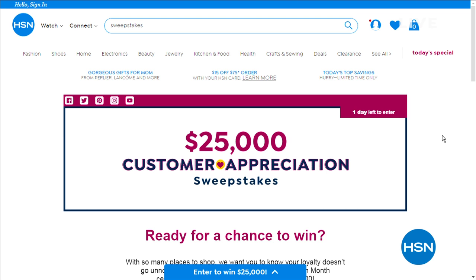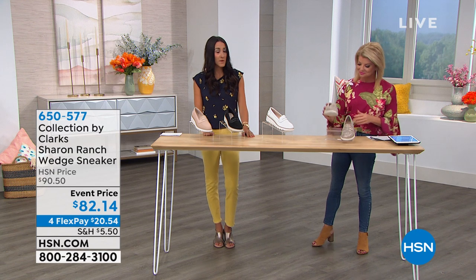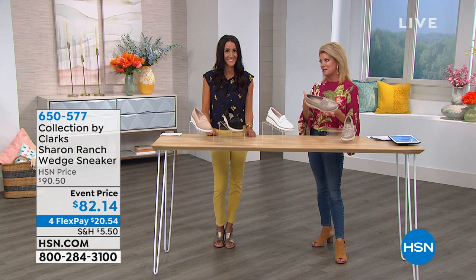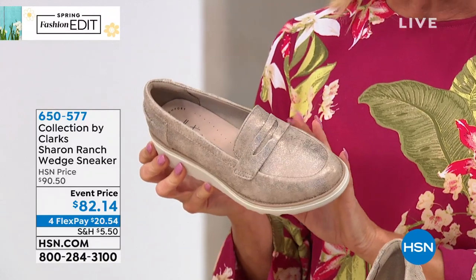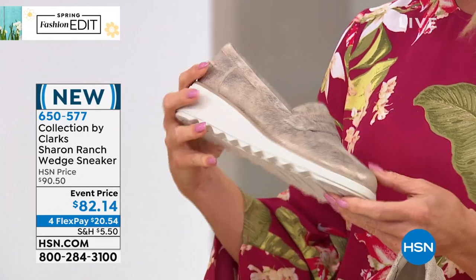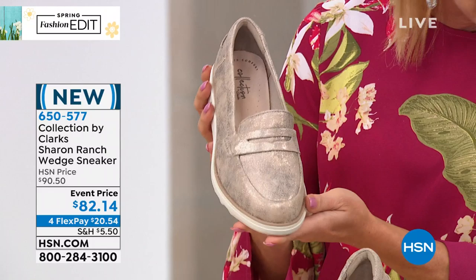We're talking Clarks — comfort footwear that has been around since 1825. They started in Street, England. Two brothers were making sheepskin rugs, had a little excess material, and decided to make a pair of slippers. And we have come very far. Speaking of slip-on style, like a slipper — these are brand new. We're calling this the Sharon Wrench — it's a wedge sneaker, a high-fashion sneaker with all the wonderful things that Clarks provides.